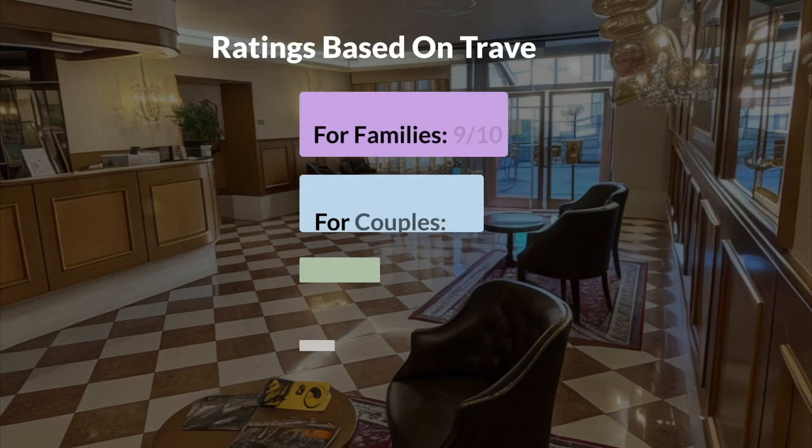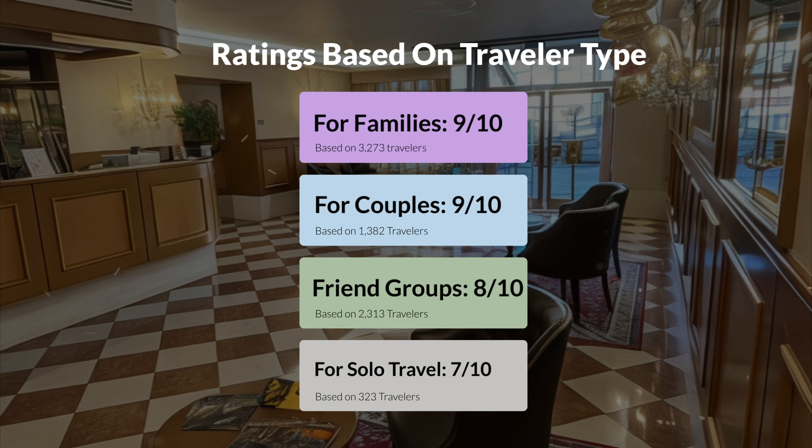Now, let's move on to our personal ratings for this hotel, depending on the type of traveler. For families, 9 out of 10. For couples, 9 out of 10. For friend groups, 8 out of 10. For solo travel, 7 out of 10.